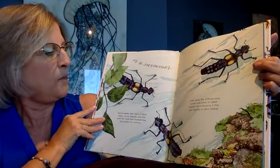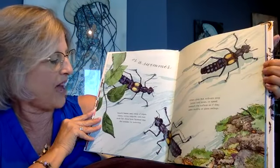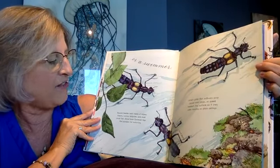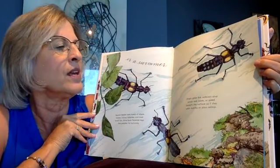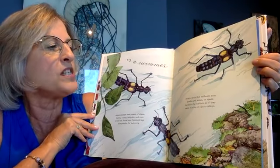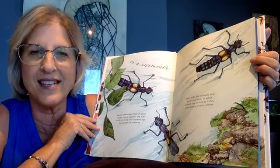There's a beetle that swims. Aquatic beetles seek their meals of algae, insects, worms, tadpoles, and even small fish. Some have flattened legs like paddles for swimming. Others glide like sailboats atop ponds and lakes, or speed beneath the surface as if they were skating on glass ceilings.